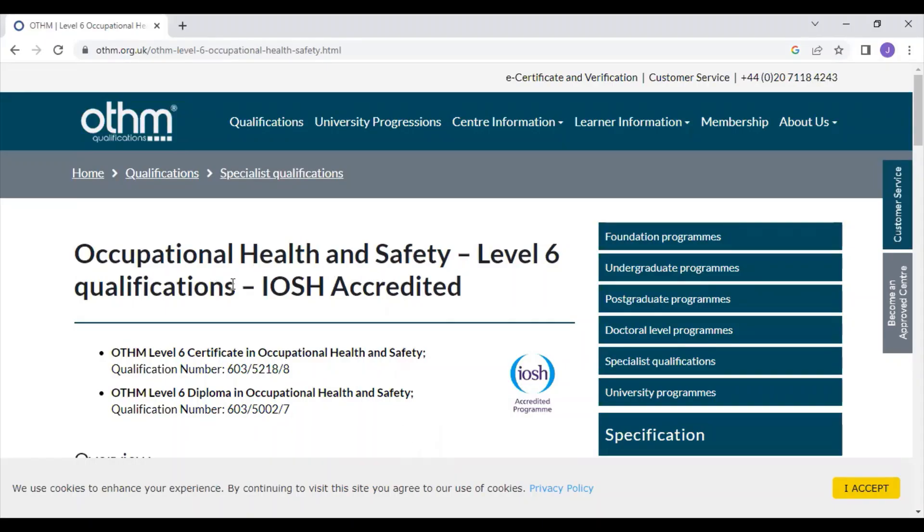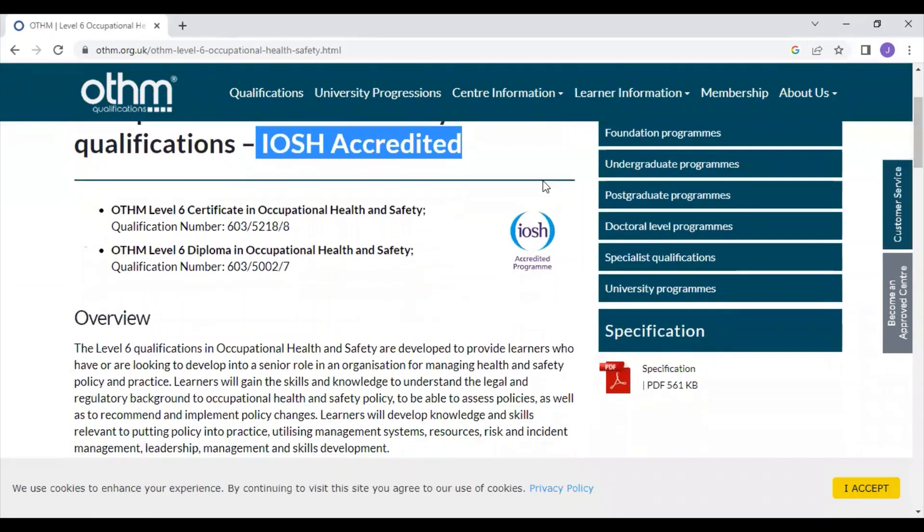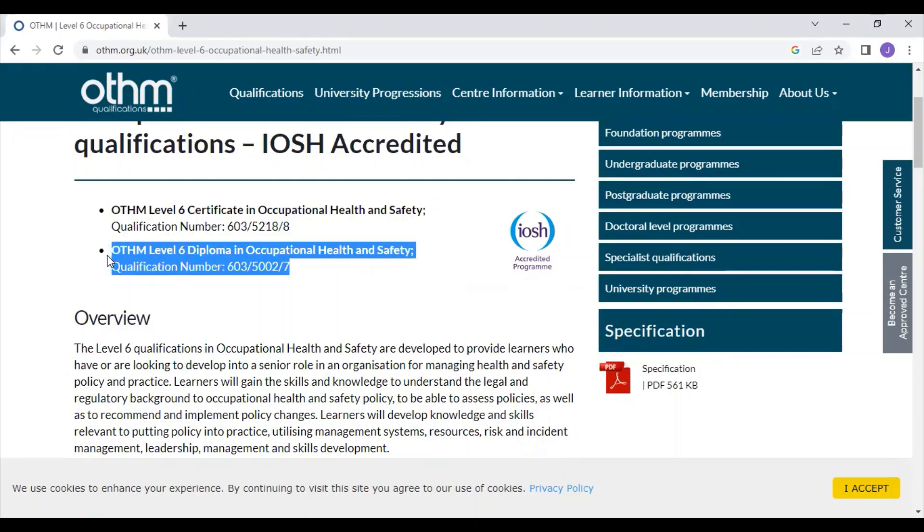The OTHM qualification is a level 6 qualification and the best part is that it is approved by IOSH. On the OTHM website, you can see there are two qualifications: one is OTHM level 6 in occupational health and safety, and the other is OTHM level 6 diploma in occupational health and safety.